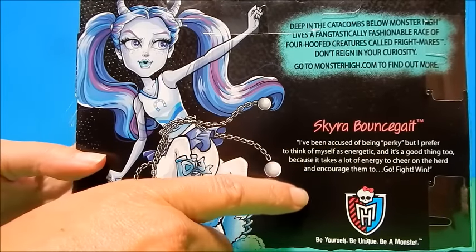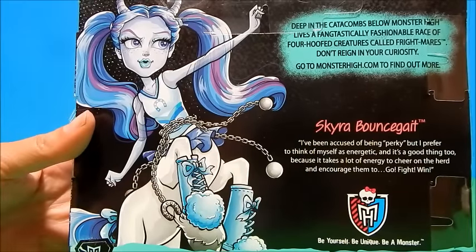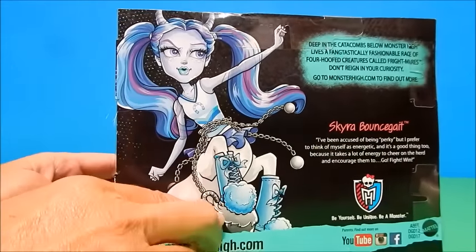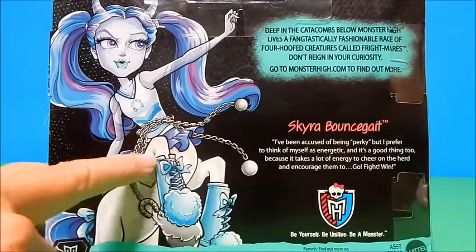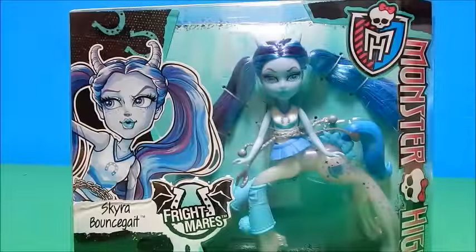Skyra Bouncegate: 'I've been accused of being perky, but I prefer to think of myself as energetic. And it's a good thing too, because it takes a lot of energy to cheer on the herd and encourage them to go fight, win.' So she does look like she's a little bit of a cheerleader. She also looks like maybe she's a ghost because she has that chain belt with the balls, kind of like a Spectra hat. She has these horns on the top of her head too.